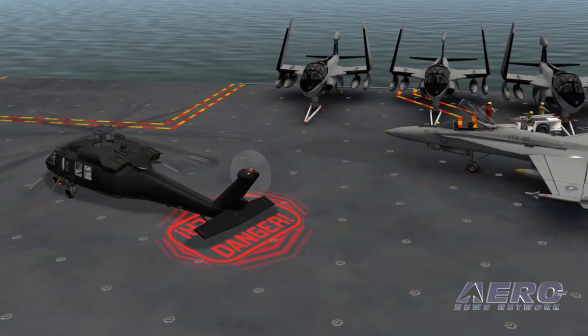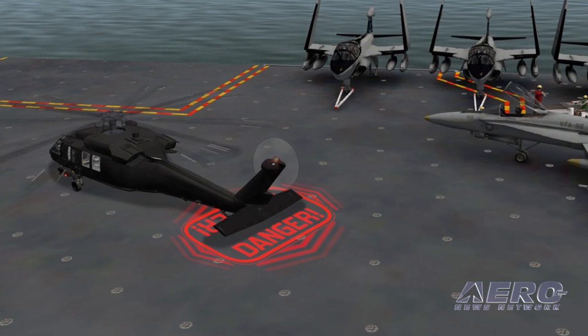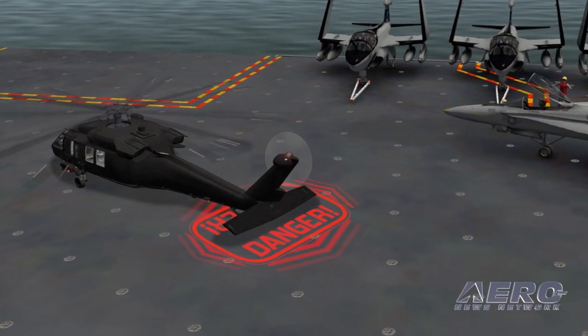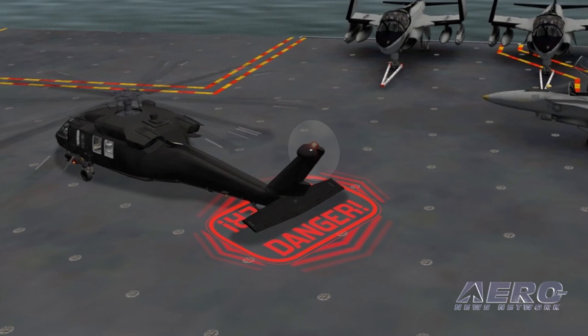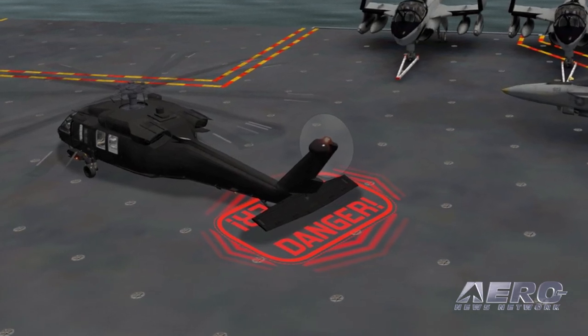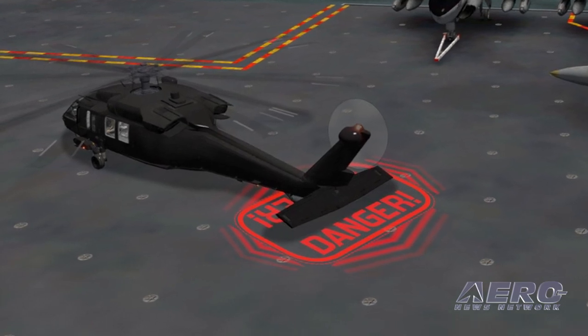We don't even know how to predict the market size in the military category. One of our advisory board members was a U.S. Navy rescue swimmer. He reports that his first week of deployment on an aircraft carrier, he was sent into the water seven times to recover human remains. That's one week, one ship, seven fatalities. The problem is huge.